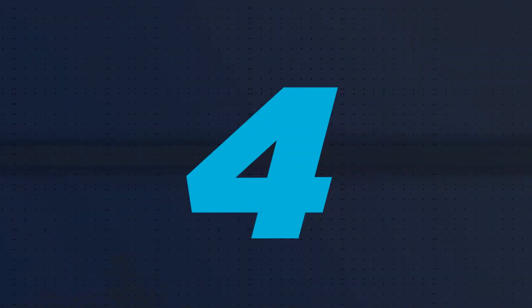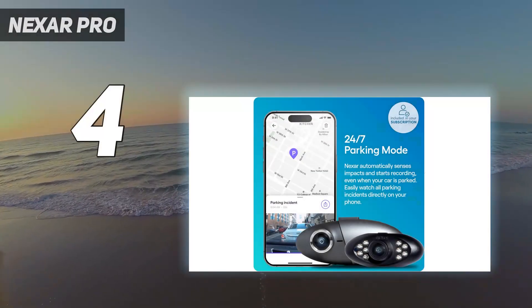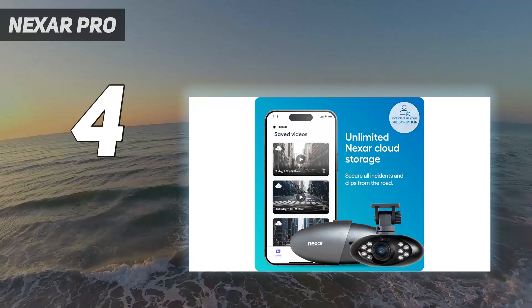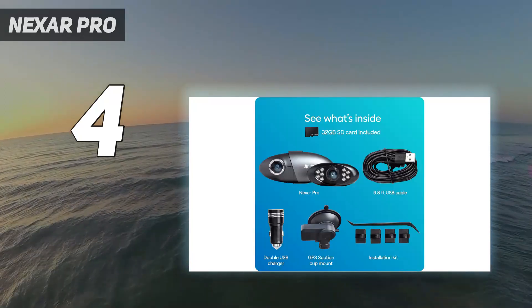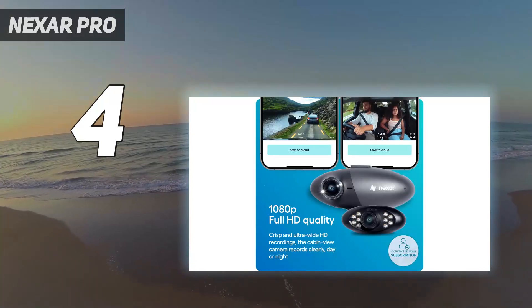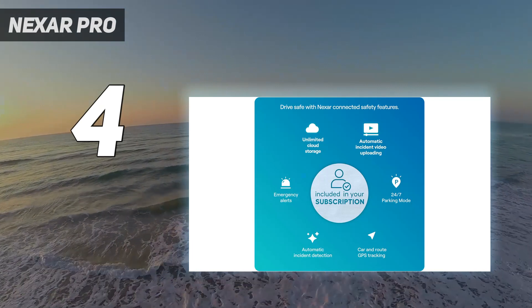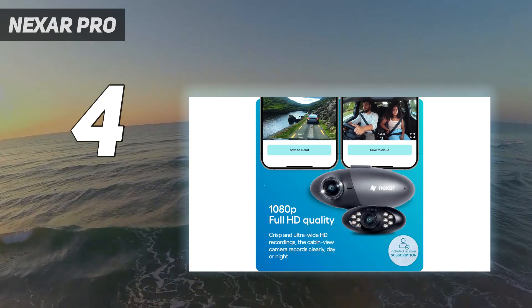Coming in at number 4: the Nexar Pro. Aimed at those who spend extended periods behind the wheel, the Nexar Pro is a dual-cam solution that can record video both inside and outside a vehicle. Comprised of two separate camera units connected by a cable, we found the setup to be pretty neat, even if it took up a fair bit of screen real estate. It doesn't record in 4K, but from our tests we found its 1080p video perfectly serviceable. The external camera fared well even in tricky shooting situations, from heavy rain to bright sunshine.